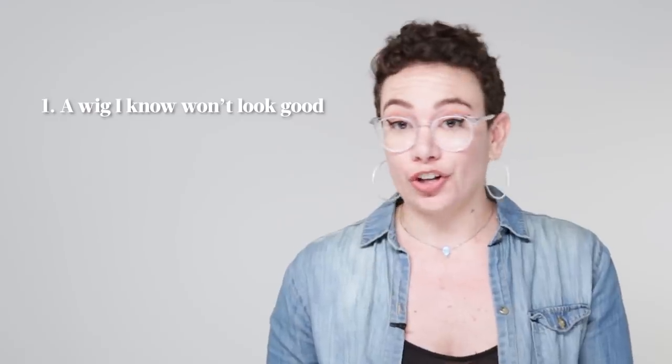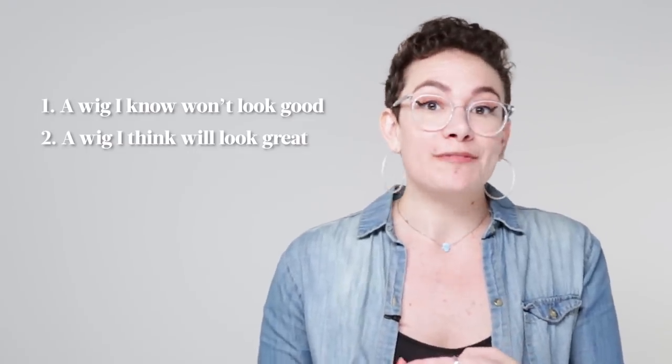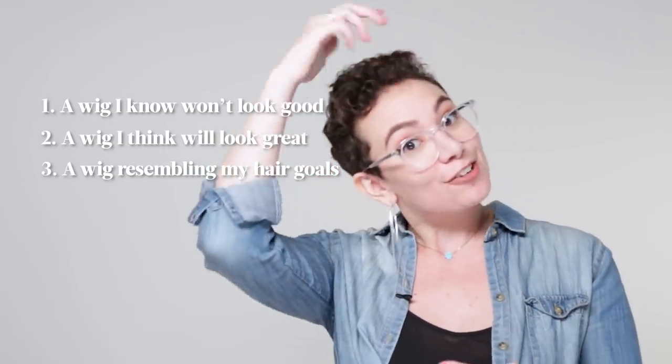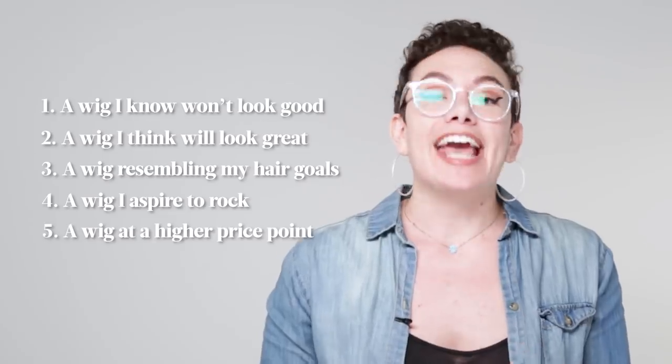There were five different kinds of wigs that I wanted to buy from Amazon. The first was something that I knew would not look good on me. Something that I was really excited about and thought would look good on me. Something that resembles the hair that I would like my hair to grow out into. Something that I really want to be able to pull off, and a really expensive wig. Let's just dive in.